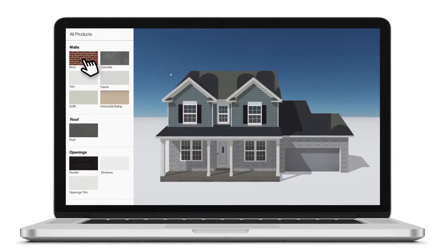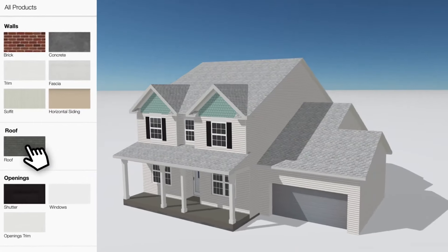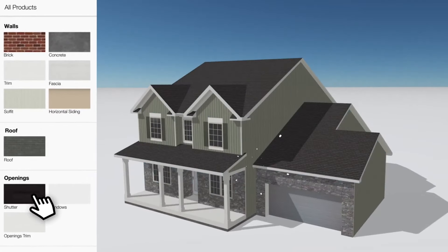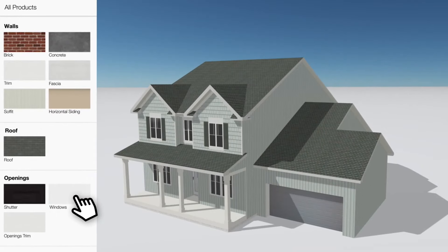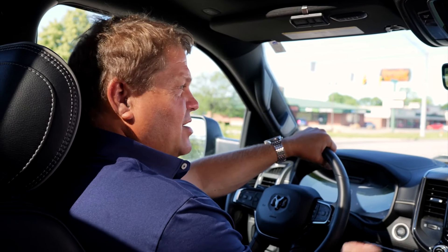We offer a program called Hover. It's actually a 3D visualization of your house where you can select a variety of different products and colors. You can almost print it, walk out to your front yard and stand in front of your house, and that's going to be a pretty good representation of what it's going to look like when we're done. But in the end, we're always going to have some sort of sample for them to touch and feel, and that's through all the products.